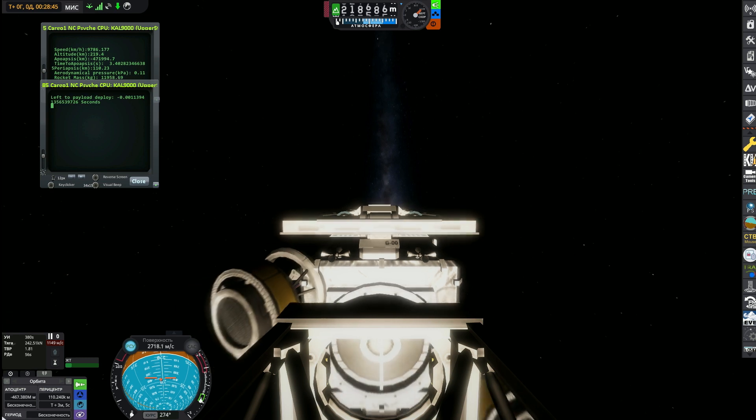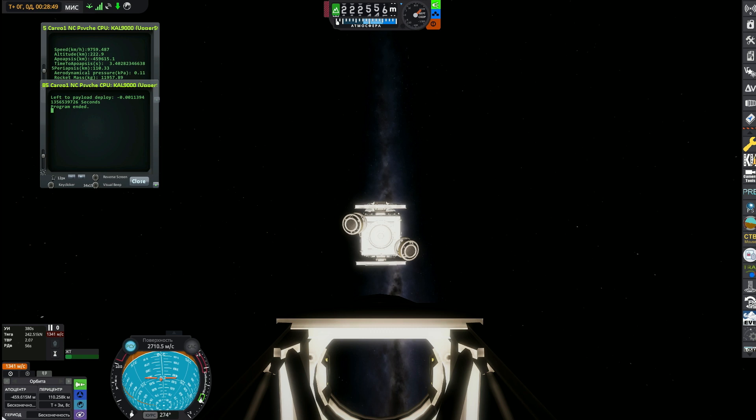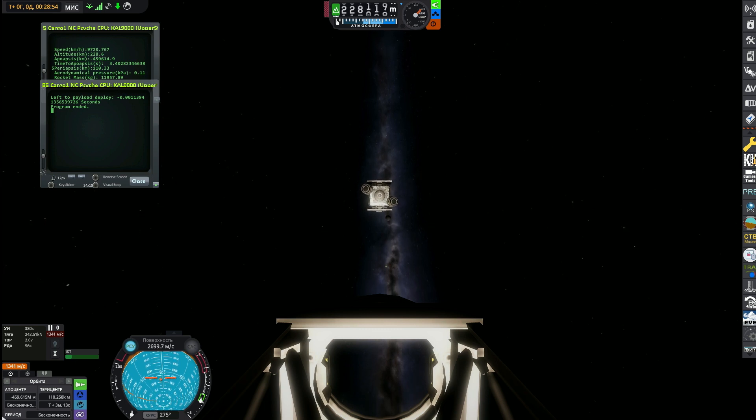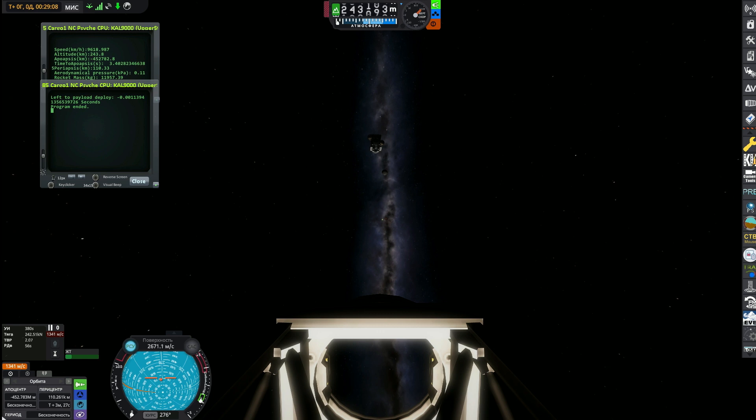The Psyche payload separation confirmed. There it is! The Psyche spacecraft going off into deep space — a 2.2 billion mile journey. That is an amazing shot. The team right there in the lower left-hand corner is anxious as they see their baby go off into space towards an asteroid named Psyche, same as the mission.